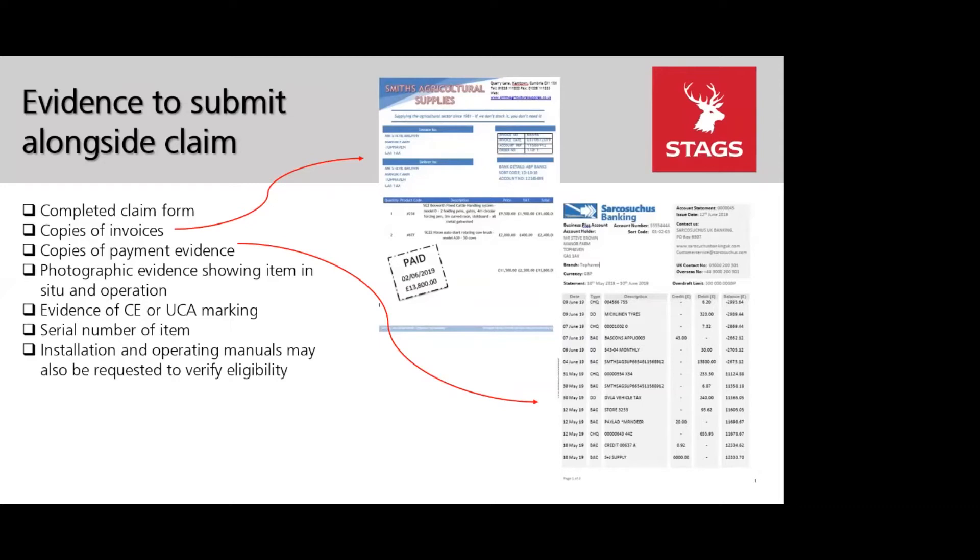Screenshots of bank statements are acceptable but must show the bank's name and logo, account holder's name and account details, and the transaction date, type, and amount. You also need photographic evidence of the item in situ, evidence of the CE or UKCA marking and serial number of each item. Evidence should be submitted to the RPA by email by the 30th September 2022 deadline, and they aim to pay claims within 30 working days of receipt of a valid claim.